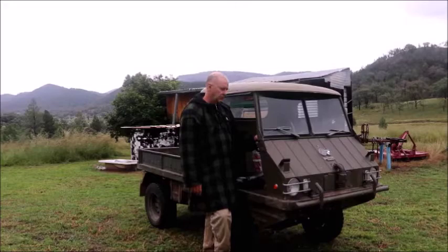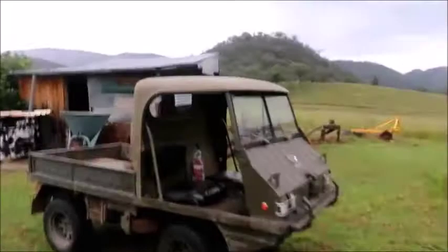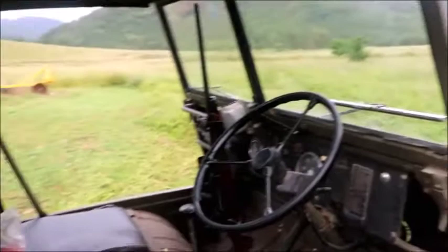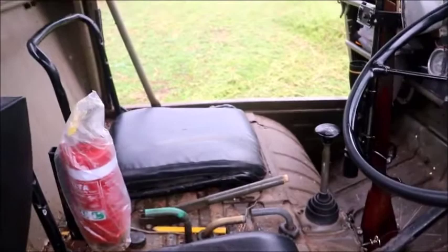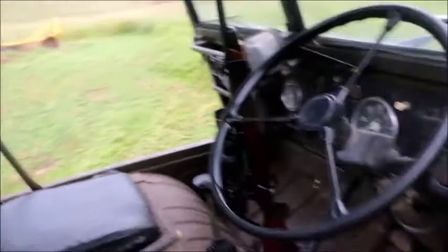Alright, here we go. With the Halflingers, these have four-wheel drive — see the green handle there. Then you've got two other handles: one's a front diff lock and the other one's a rear diff lock. You only use those in really extreme conditions, but even with four-wheel drive you'll go up most hills. It's just when you lose traction.